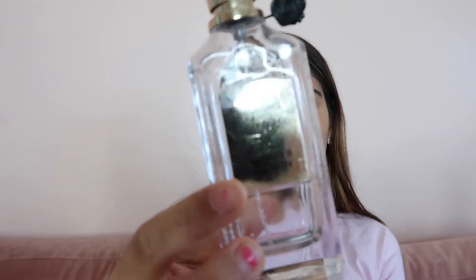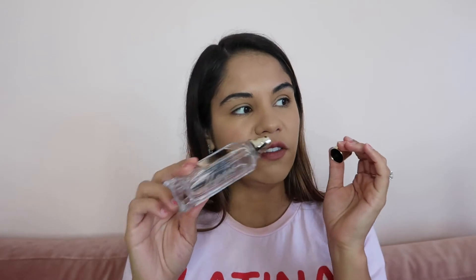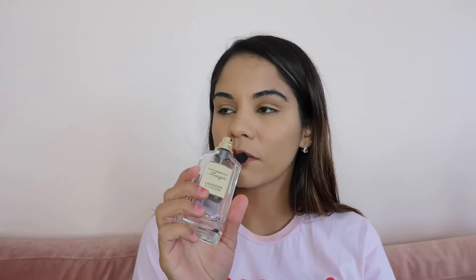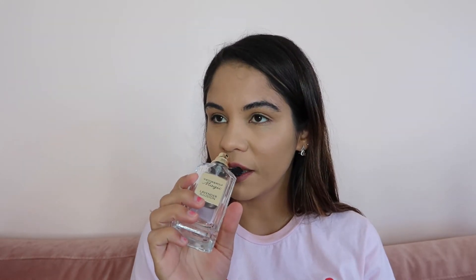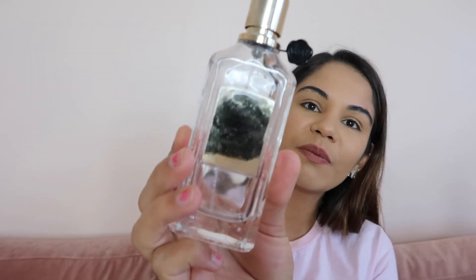I also finished this lavender illusion perfume — it smells so, so good. If you like lavender, I'm a sucker for lavender — I love everything lavender. But this is just premium lavender smell, if you know what I mean. I would definitely repurchase this.